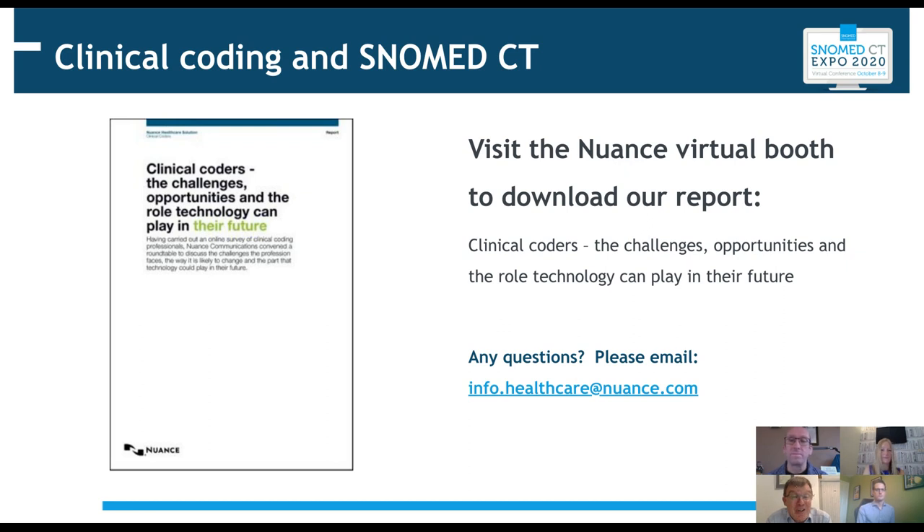Thank you very much. I'd like to thank our three panellists — Michael Jones, Jill Cartlidge, and Michael Bond — for sharing their expertise with us today, and thank you to the audience for joining us. We hope you've had some valuable insights and learnt some lessons. The report is available — you can see the slide on screen for how to get hold of that. We're now going to switch over to a Q&A session.